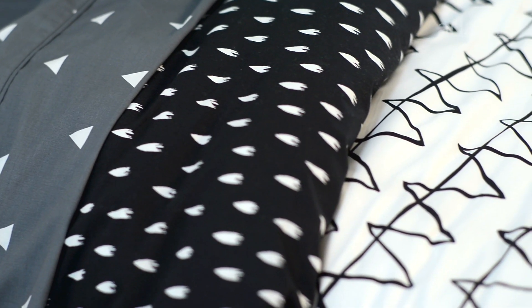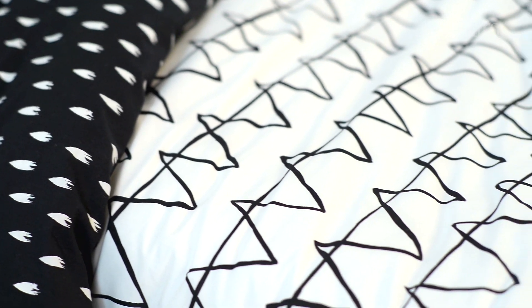This hand-painted duvet cover is actually reversible, so if you want to change up the look season to season it's really easy to do.